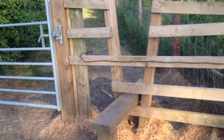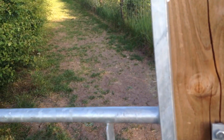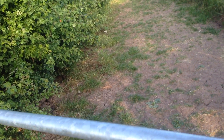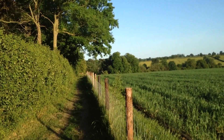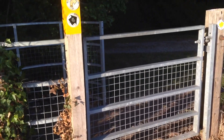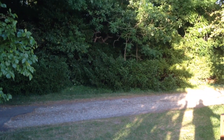I can either walk over this little stile or open the gate. I'm lazy so I open the gate and go through. I continue along the path. Now I've reached another gate and the sign that tells me I need to go through the gate and down the track to my right.